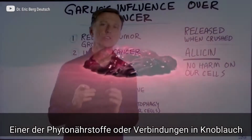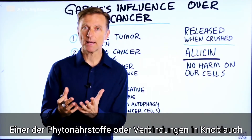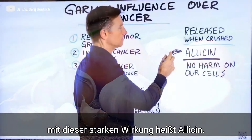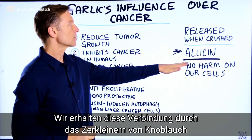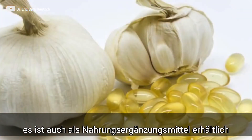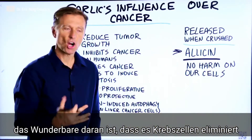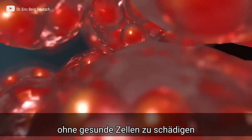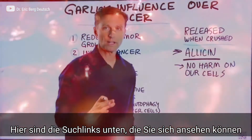There's a certain phytonutrient or compound in garlic that's creating this effect, and it's called allicin. This phytonutrient is released when garlic is crushed. You can also get it in supplements as well. What's good is that it harms the cancer cell, but it does not create any harm on our own cells.